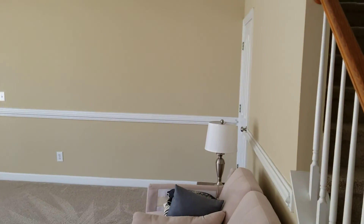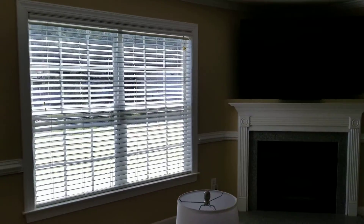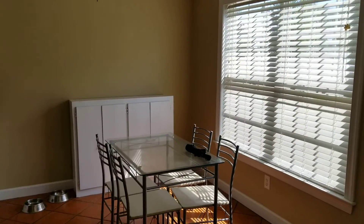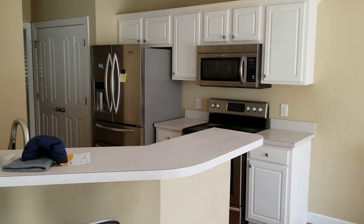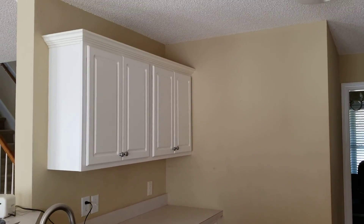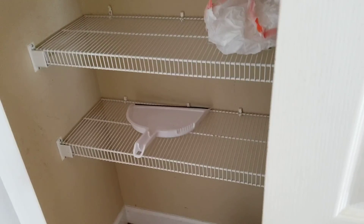As you walk into the main area, you have some storage under the stairs — there's a nice closet there. Fireplace. Eating kitchen. If you didn't want to have the extra dining room, this is your dining room, or you can use it as an office, as the owner is currently. Stainless appliances and a good bit of pantry space.